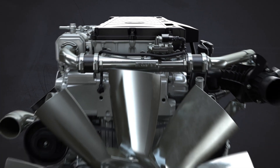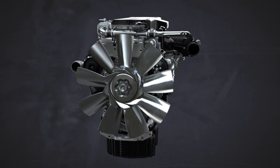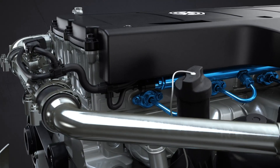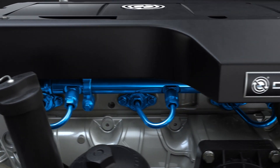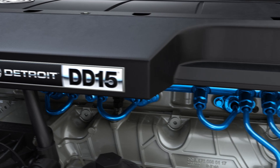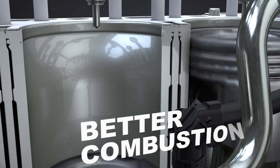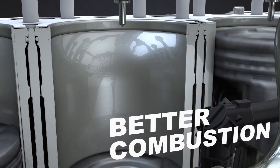The new Detroit DD15 Gen 5 engine is engineered for enhanced performance and fuel economy. Fuel in the DD15 Gen 5 is injected at very high pressures to pair with the ultra-high compression ratio that works with the new swirl design piston to make combustion even better than the previous industry-leading Detroit engines.